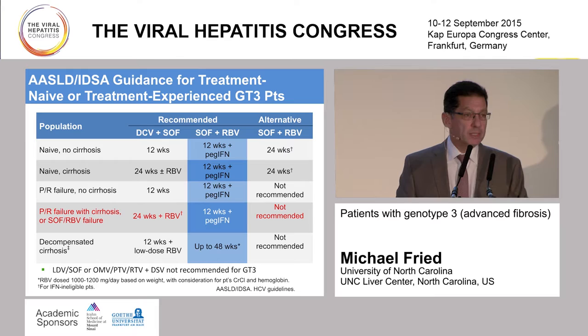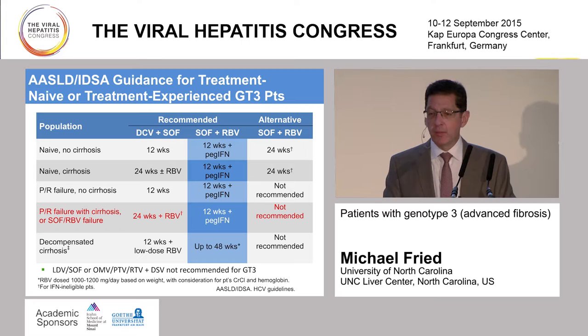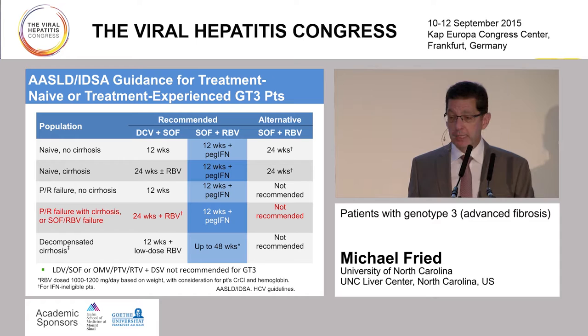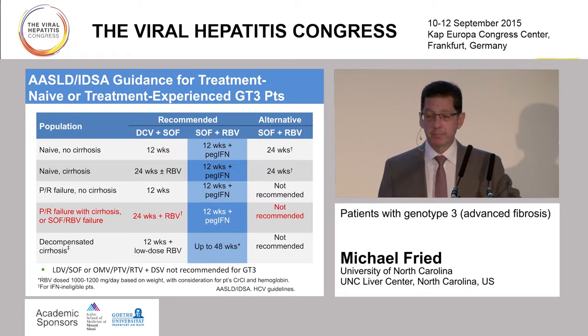Boiling all this information down to treatment recommendations: all of you are familiar with the AASLD/IDSA guidelines and the counterpart EASL guidelines. This is just a snapshot looking specifically at genotype 3. In the era we're talking about—shown there in the dark blue middle column—we had the availability of sofosbuvir and ribavirin. This patient, shown in red, was a PEG-riba failure who already had cirrhosis. You can see where that led us to try back in 2013 the treatment options shown here: 12 weeks of PEG interferon and ribavirin. I'll come back to the daclatasvir and sofosbuvir story shortly.